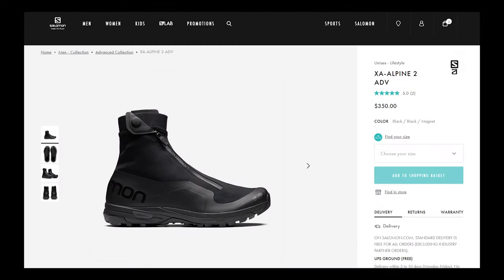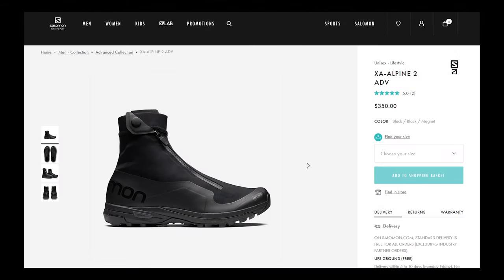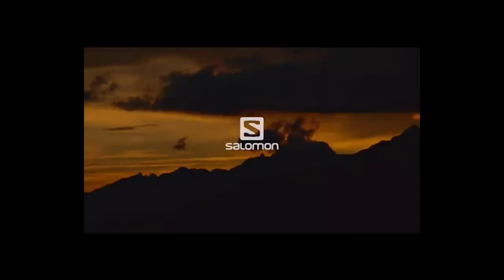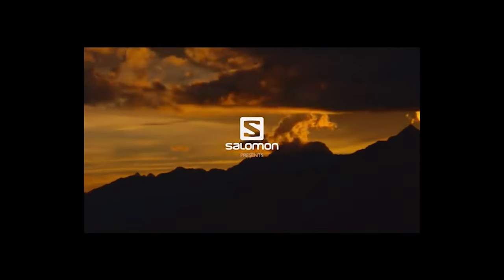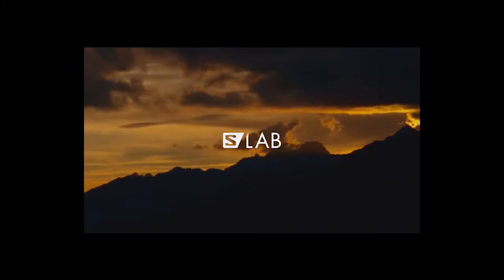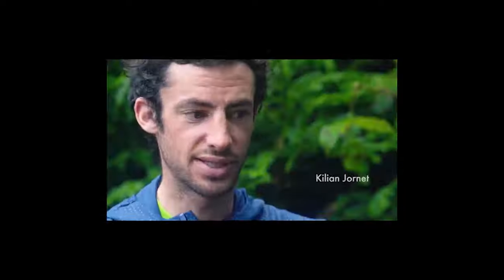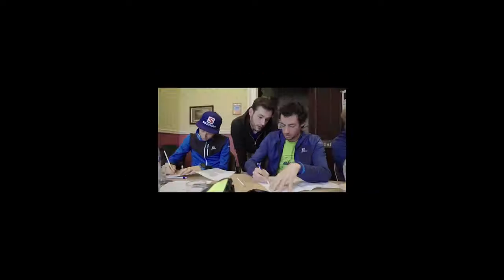So before we get into the shoe itself, let's talk naming. The name is extremely long and makes no sense even when you understand what all the words mean. The first is Salomon — that's the shoe manufacturer, pretty popular and reputable brand. Next up is S-Lab, which is a sub-brand from Salomon — their super techy performance gear. It's a little more expensive and they work more directly with athletes.